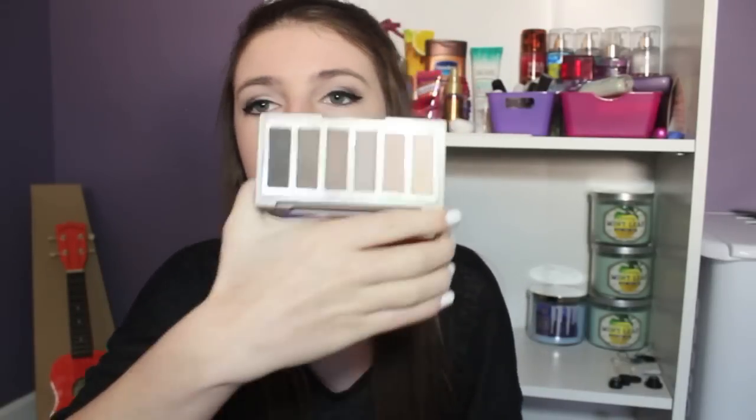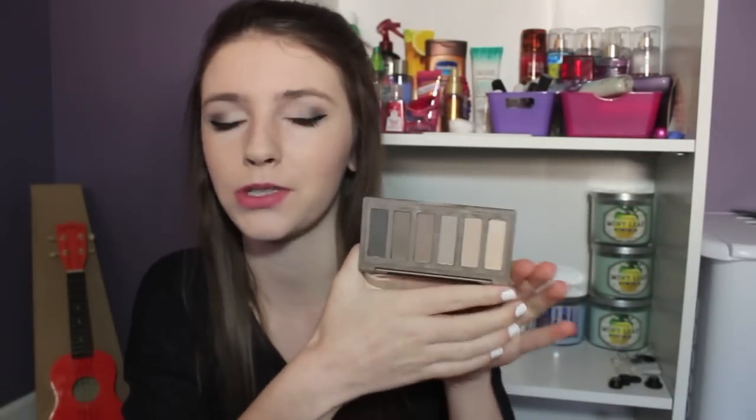Next are two things I'm obsessed with. The first is the Naked 2 Basics palette from Urban Decay. It's so small and cute — not even as big as my hands, and I have really small hands. Taylor bought this for me for Christmas. It has really nice neutral matte colors, and I've been looking at this palette since it came out. I'm actually wearing the eyeshadows today and I use it every day now.